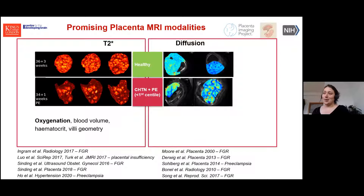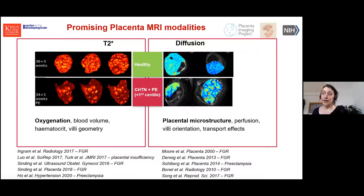When we look at T2*, we are really trying to look at oxygenation — a very indirect measure. But there are obviously a number of other things that influence T2* time: blood volume, hematocrit, villi geometry, and probably many more. Same for diffusion: it certainly gives an indication on microstructure, but especially in the placenta, which is so vascular, there are a lot of perfusion effects, mixing, transport effects, and villi orientation. This is why we decided — about two years ago — that doing these simultaneously might help us disentangle some of these effects.